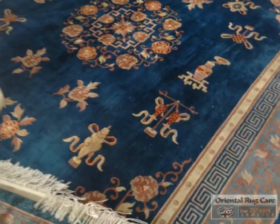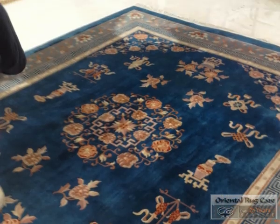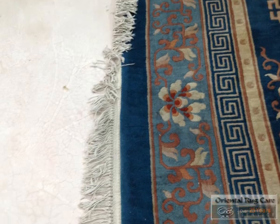Thank you for checking out another one of Oriental Rug Care's videos. Established in 1986, we guarantee pet odor removal, and fringe whitening is our specialty.